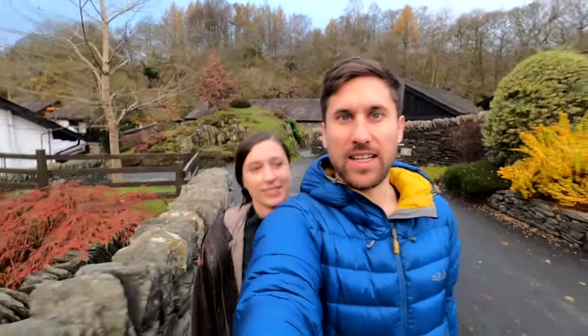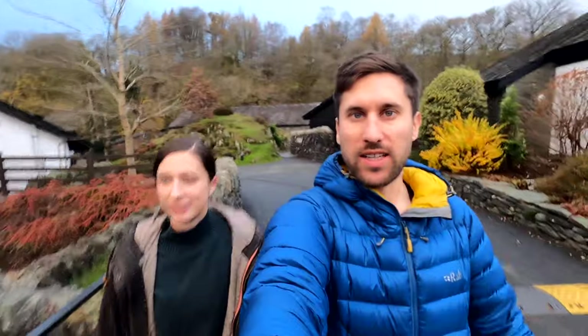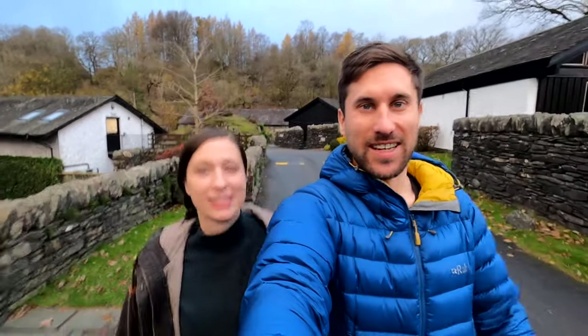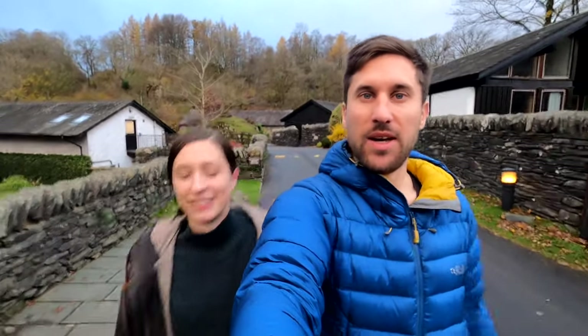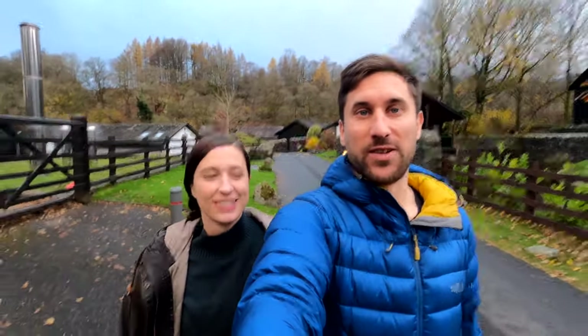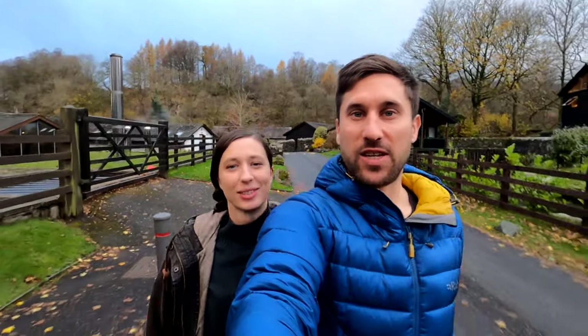Good morning everybody! We had a late one last night as we continued to work into the evening, but we got lots of stuff finished which was really good. Then we had that big comfortable bed to sleep in — slept like a baby! We're both a bit tired but that's good because it means we've done some good work. Now we're heading off to breakfast and we always love a good hotel breakfast. We're very hungry so we're going to go stuff our faces.